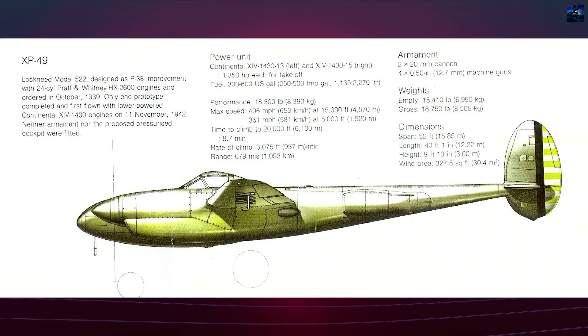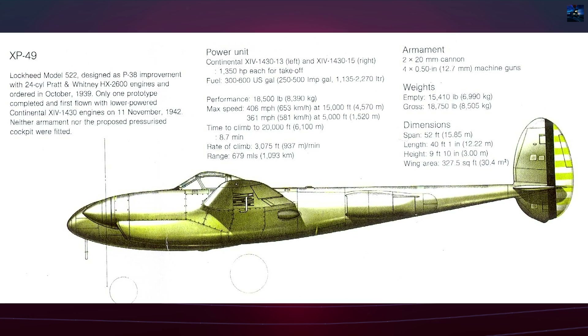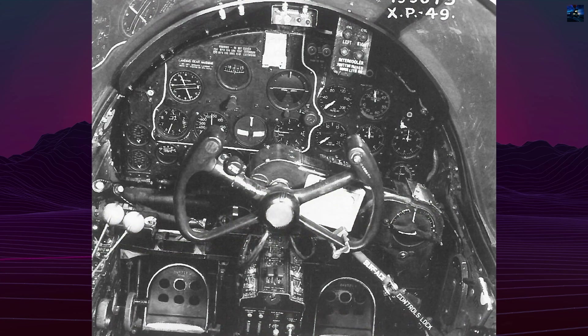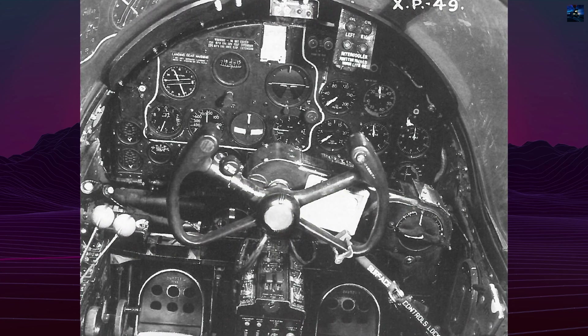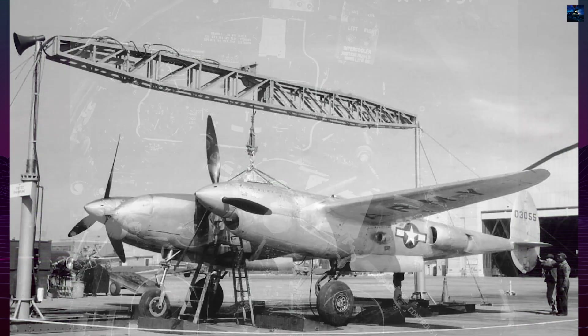The XP-49 design retained the P-38's distinctive twin-boom configuration but incorporated major refinements, including a pressurized cockpit, enlarged fuel tanks for extended range, and an armament of two 20mm cannons and four .50 caliber machine guns.